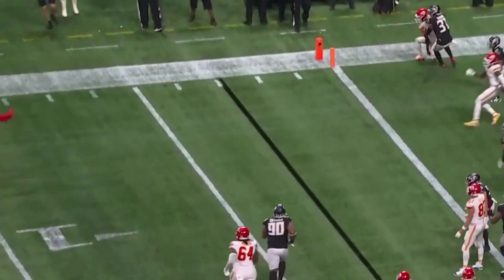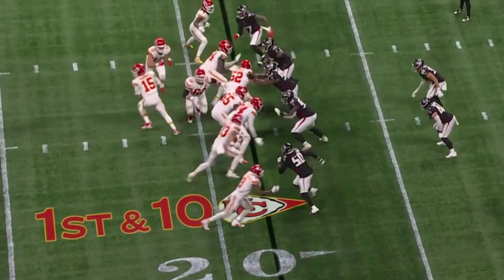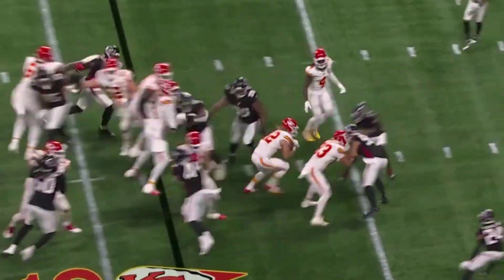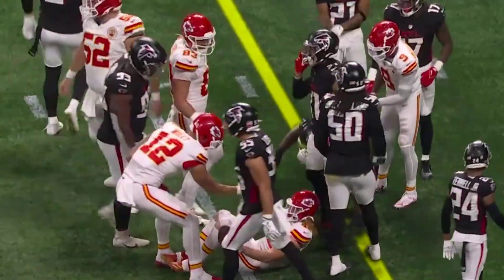Mahomes scrambling away from Judon. Judon's got an arm on him, and he throws it out the back. Looks like the Chiefs — 9 and 18 to Kelsey, opens it up with Carson Steele running hard.